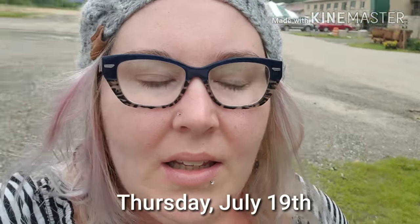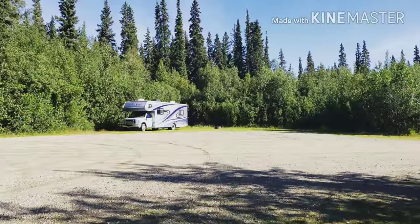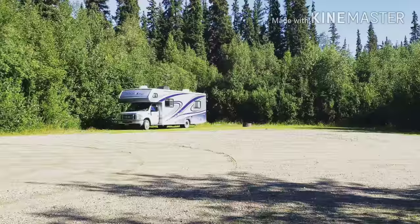Good morning. We are back at Chena Hot Springs. Stayed again at 48 Mile Pond last night. Didn't really film anything — it was the same place as yesterday. We're going to go to the Ice Museum, which is kind of like an ice hotel. It's right there.